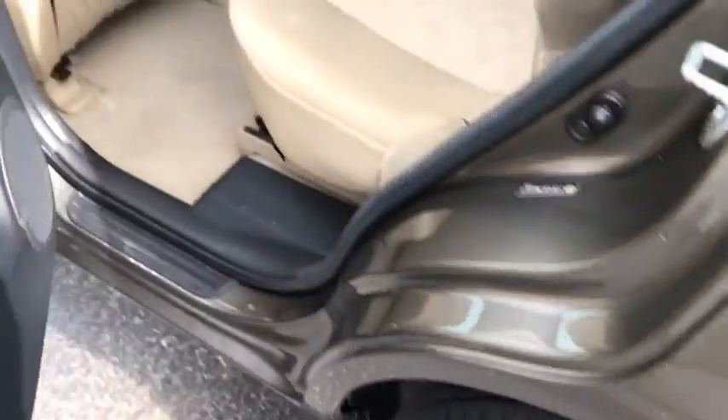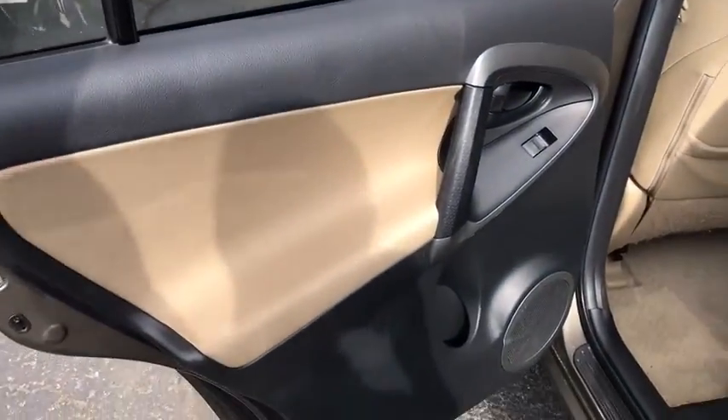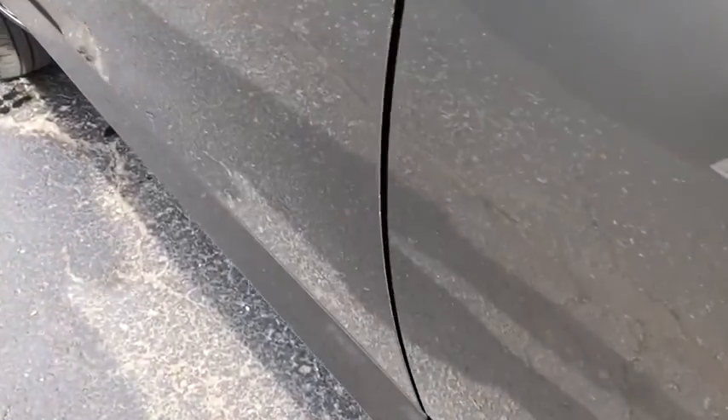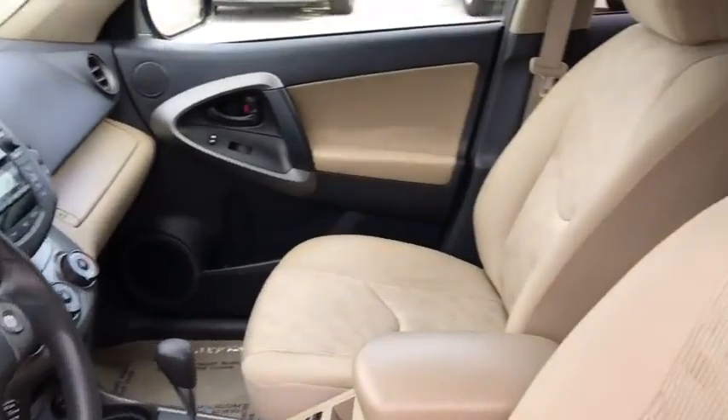Power windows, electronic stability control, fog lights, tachometer, remote keyless entry, daytime running lights, panic alarm. Take this vehicle for a spin and see why so many shoppers are now proud owners.